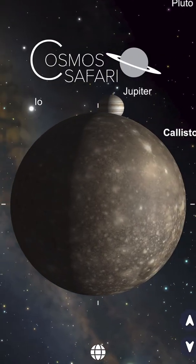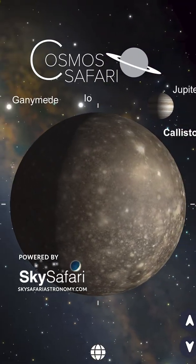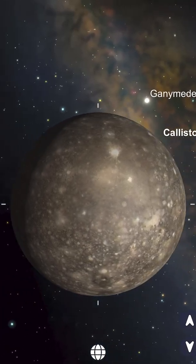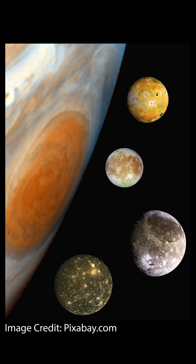Jupiter's moon Callisto has one of the oldest and most heavily cratered surfaces of any world in our solar system, indicating a lack of any significant geologic activity. Callisto is the second-largest moon of Jupiter after Ganymede, the third-largest in the solar system after Saturn's moon Titan, and is nearly the size of the planet Mercury.